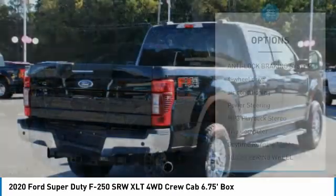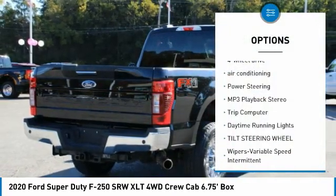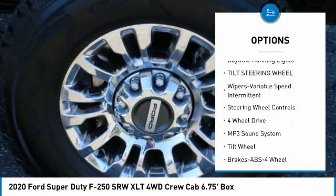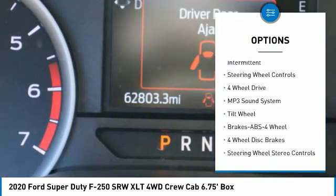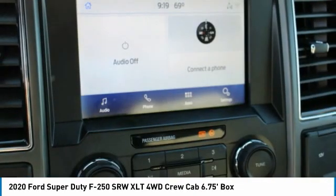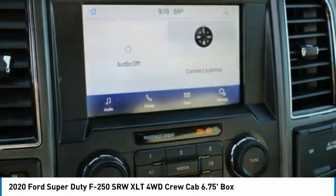Here are some of this vehicle's great options: anti-lock braking system, four-wheel drive, air conditioning, power steering, MP3 playback stereo, trip computer, daytime running lights, tilt steering wheel, variable speed intermittent wipers, and steering wheel controls.